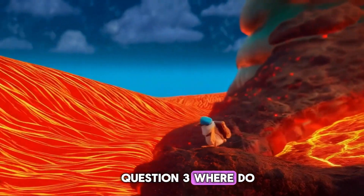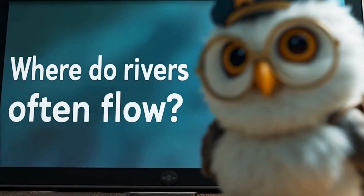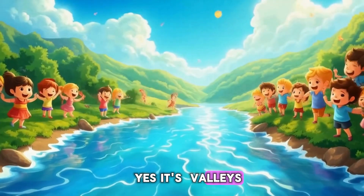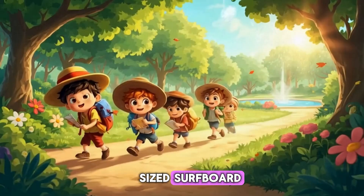Question 3: Where do rivers often flow? A. Valleys, B. Mountains, C. The Moon. It's A — Valleys! If rivers were on the moon, I'd bring an owl-sized surfboard.